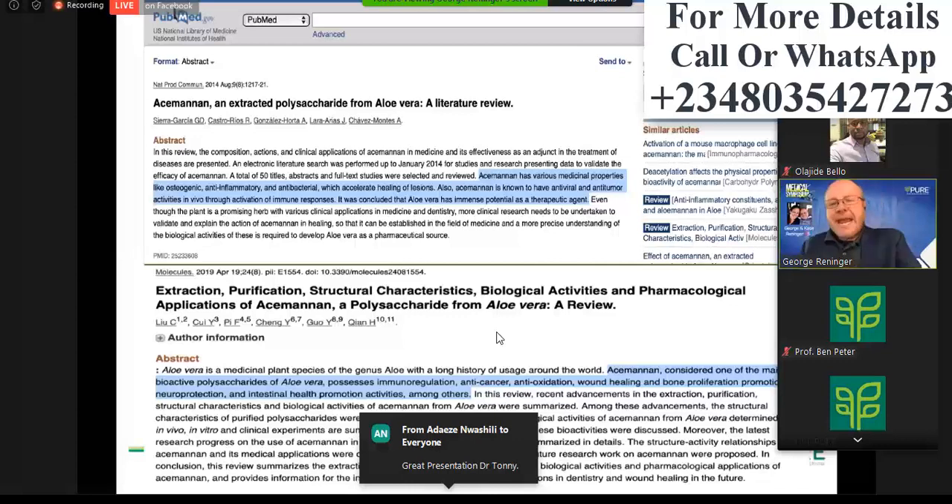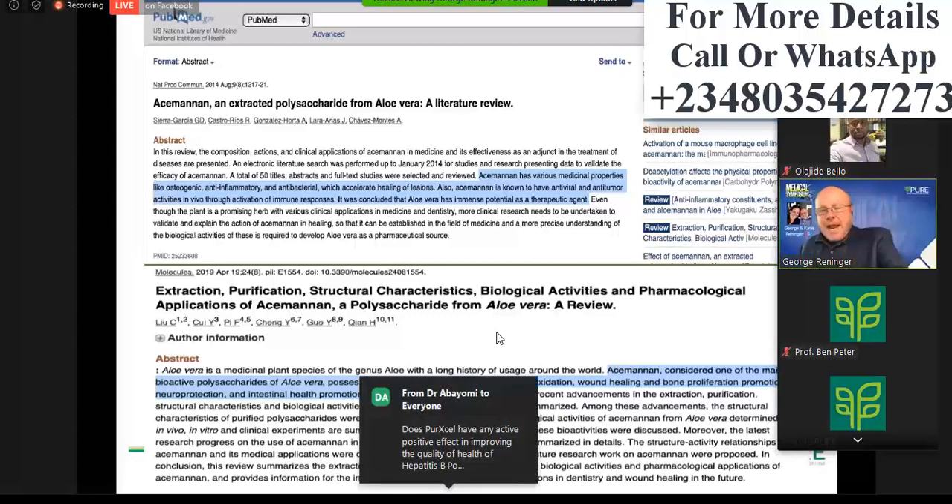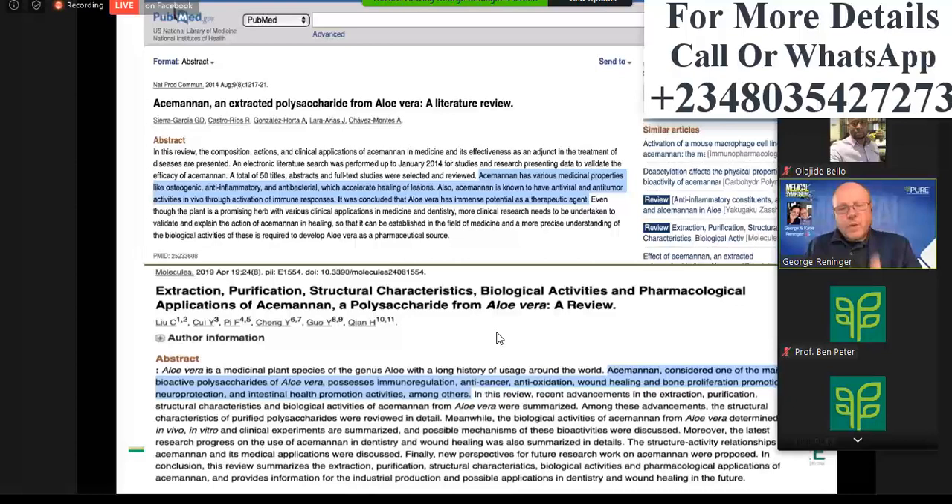Aloe acemannan is known to have antiviral and anti-tumor activities in vivo through the activation of immune responses. Notice that's antibacterial and antiviral in that same molecule. It was concluded that aloe vera has immense potential as a therapeutic agent. Aloe acemannan, considered one of the main bioactive polysaccharides of aloe vera, possesses immunoregulation.